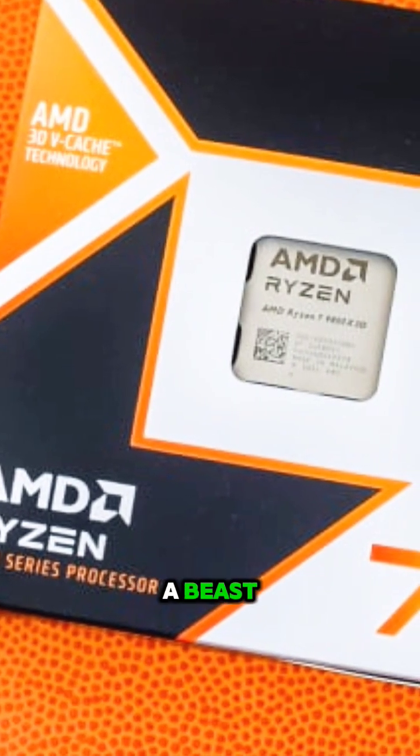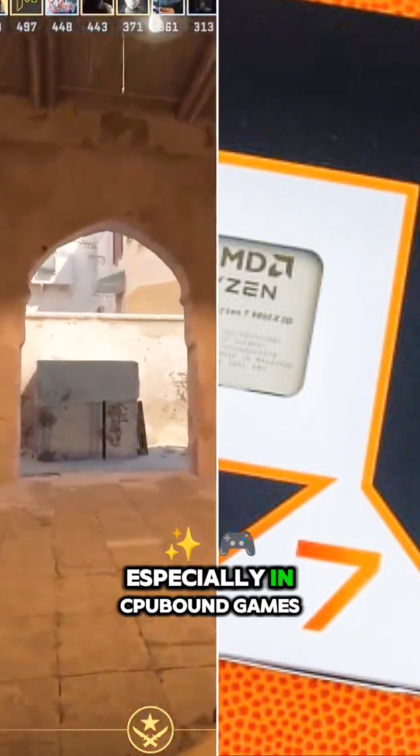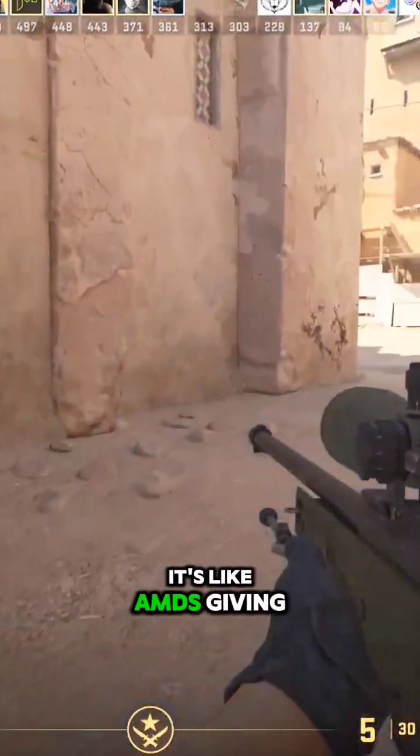For gaming, this chip is a beast, delivering unmatched frame rates, especially in CPU-bound games thanks to that extra cache. It's like AMD's giving you a cheat code for your gaming rig.